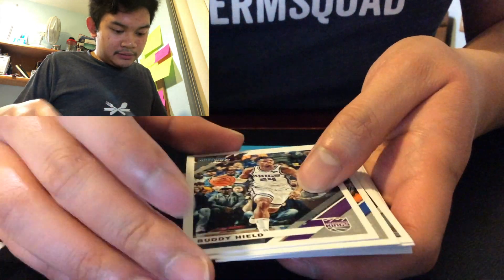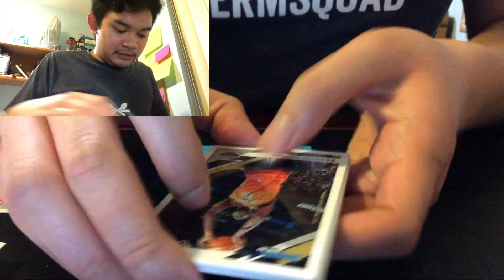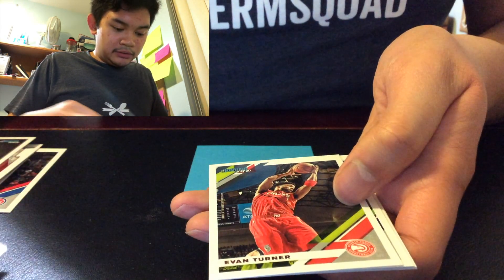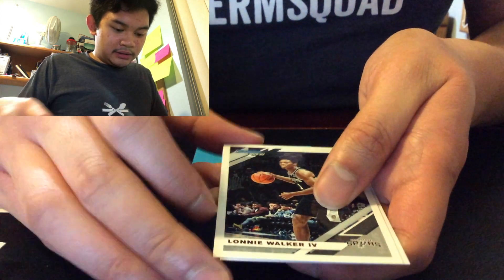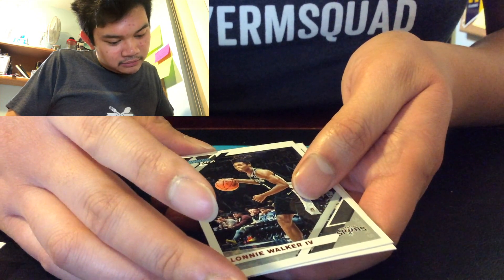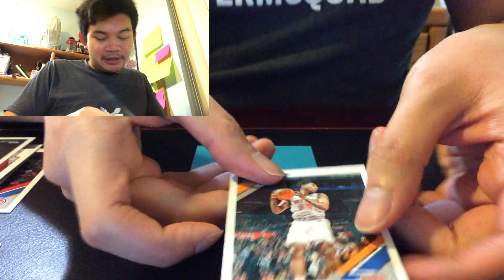Brock Lopez, Buddy Hield, Elfrid Payton, Jonathan Bagley, Derek Favors, Jonathan Isaac, Derek Jones Jr., Evan Turner, Andrew Wiggins, Lonnie Walker IV, and finally Alonzo Trier.